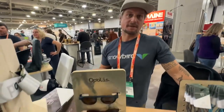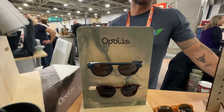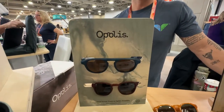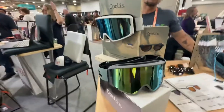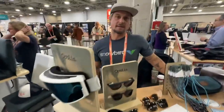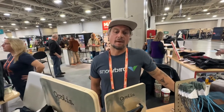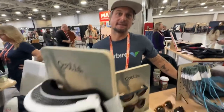First we came out with our sunglasses, which were just listed as Outside Magazine's Best Lifestyle Sunglasses. And then we just launched our prototype for ski and snowboard goggles, which are 80% made out of that material. The only thing that's not upcycled is the lenses themselves.